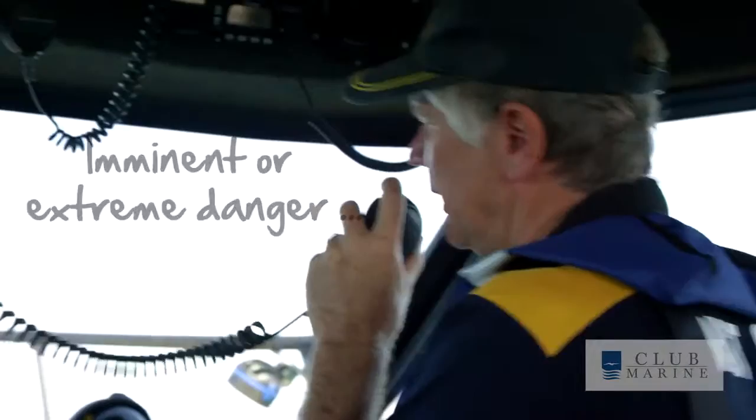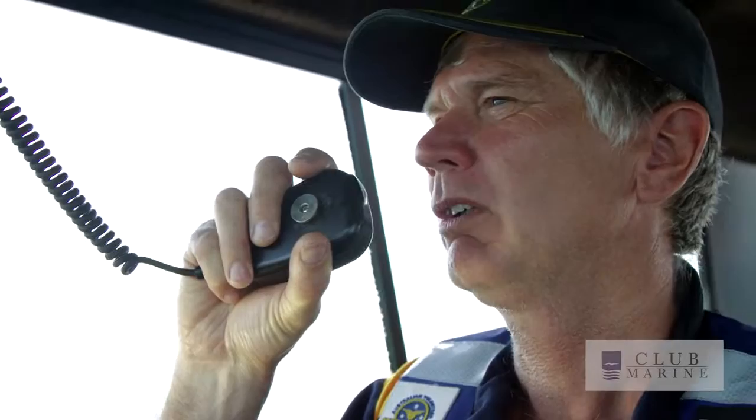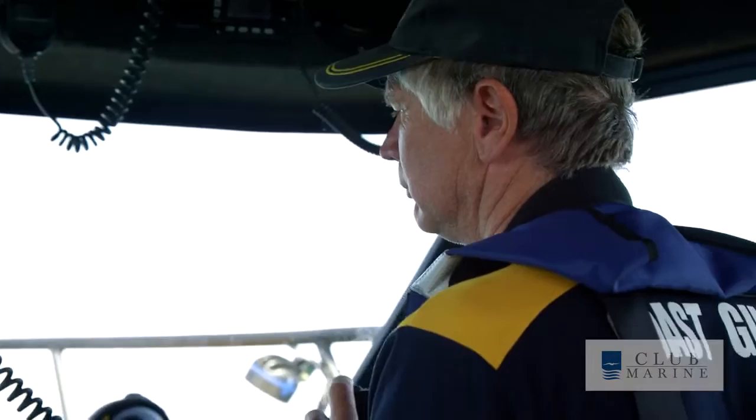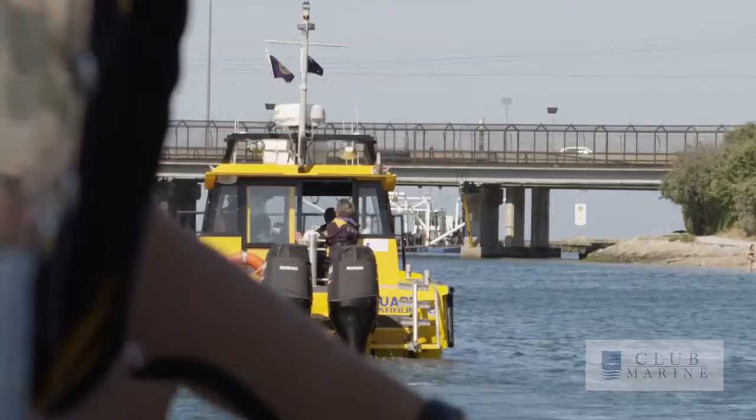Mayday, Mayday, Mayday. This is CG7, CG7, CG7. — CG7, this is Coast Guard Melbourne. What is the nature of your emergency? Over. — Mayday, this is CG7. We are one nautical mile off Carrum. We have hit a submerged object and are taking in water. Over. — CG7, Coast Guard Melbourne. Are you staying with the vessel? Over. — That is affirmative. We will stay with the vessel as long as possible. Over. — CG7, Coast Guard Melbourne. We are dispatching a vessel to you immediately. Stand by.